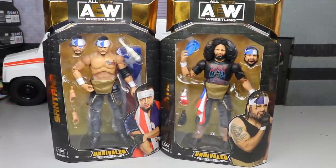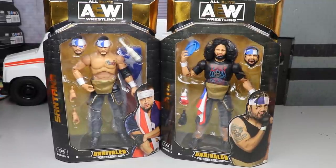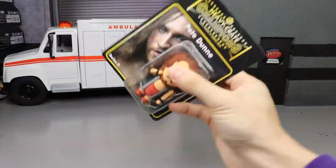With that being said, let's go ahead and crack these guys out of their packaging, rank AEW Series Number Four, and find out where every single figure in this set stands.